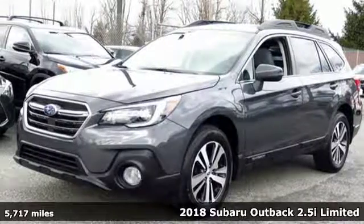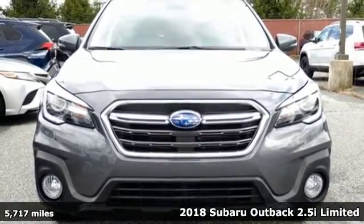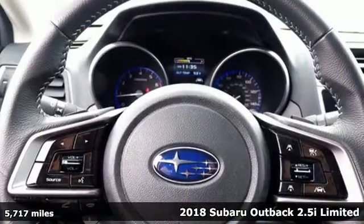It's a 2018 Subaru Outback, engineered for the road less traveled. It comes with the features you need and, better yet, want.